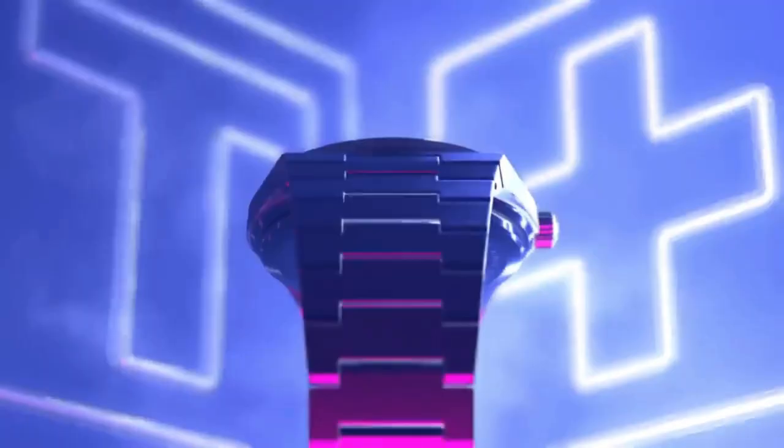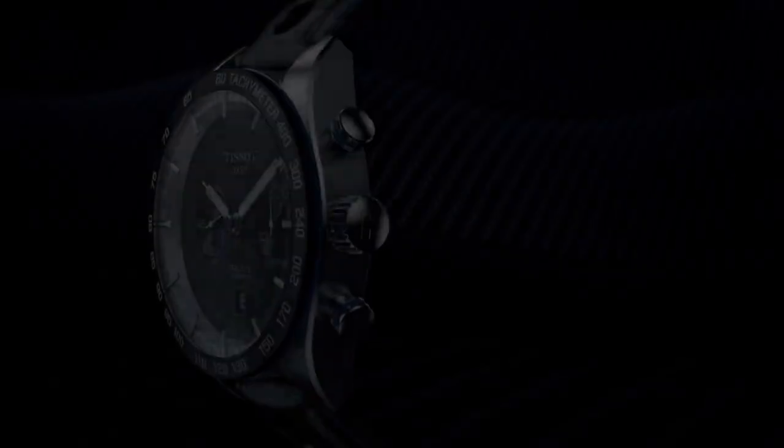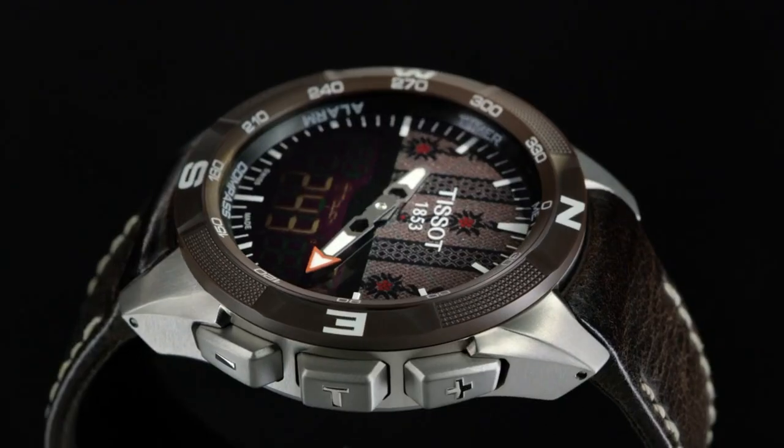Hello! If you're looking for the best new Tissot watches for men, you're in the right place. All the watches' product buying links were given in the video description. Please subscribe to my channel for my latest upcoming videos.